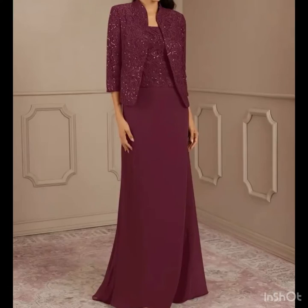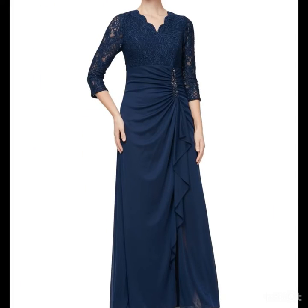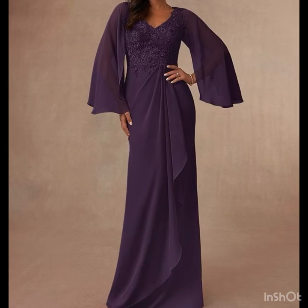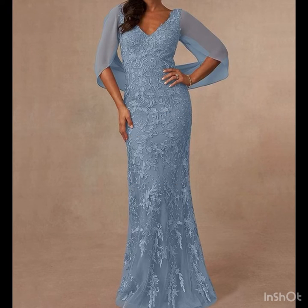My dear viewers, if you are loving these amazing dress design ideas, just keep on watching this video till the end — many more beautiful designs and ideas you will explore. I hope you're going to find this collection very helpful and useful. All the dresses are looking so beautiful, nice, and gorgeous.